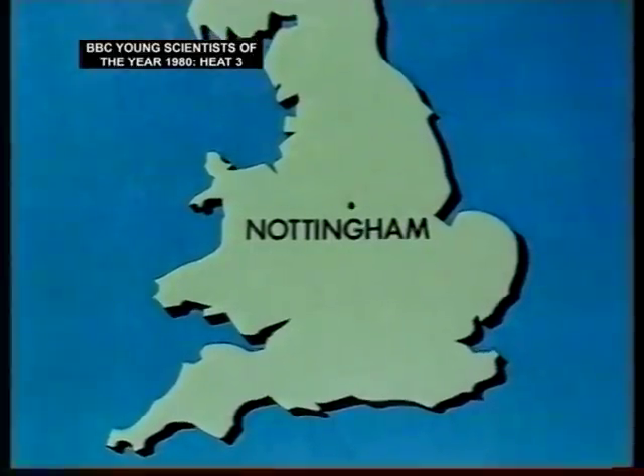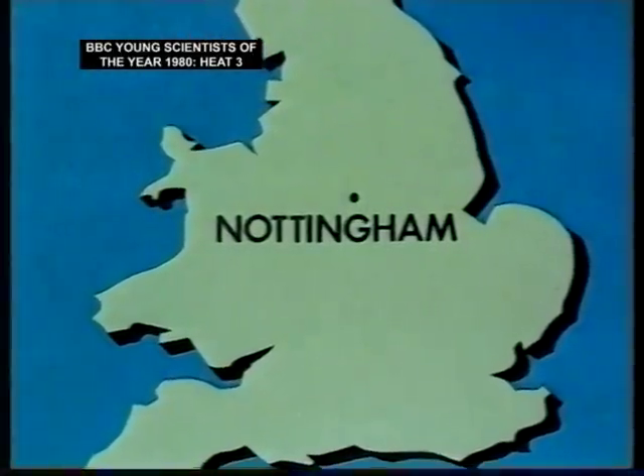We're all very much aware now of the need to find new sources of energy. But in a country like Britain, could we use the sun to replace our conventional sources of power? We go now to Nottingham and the team from the Frank Weldon School.